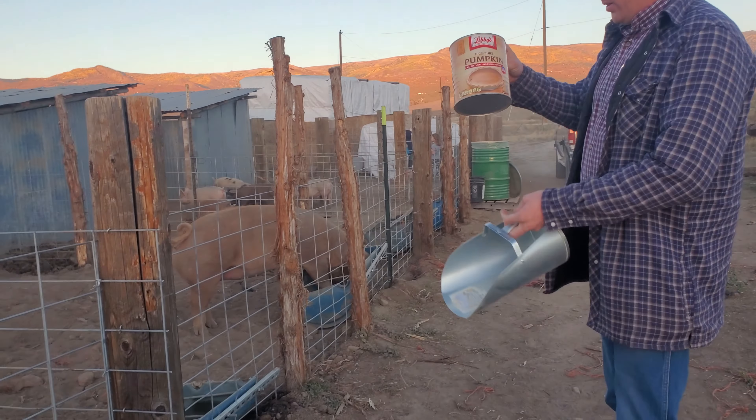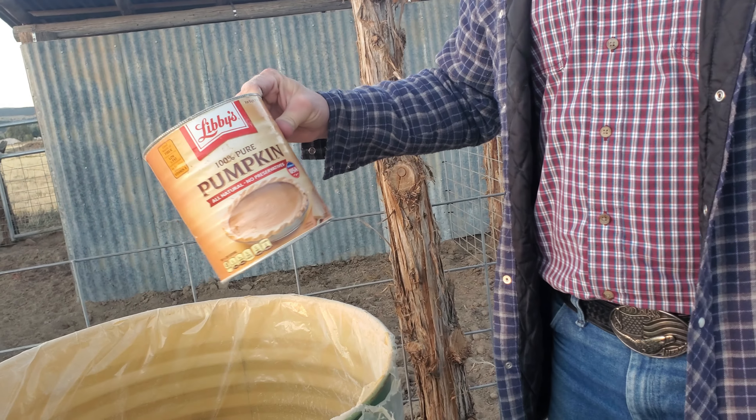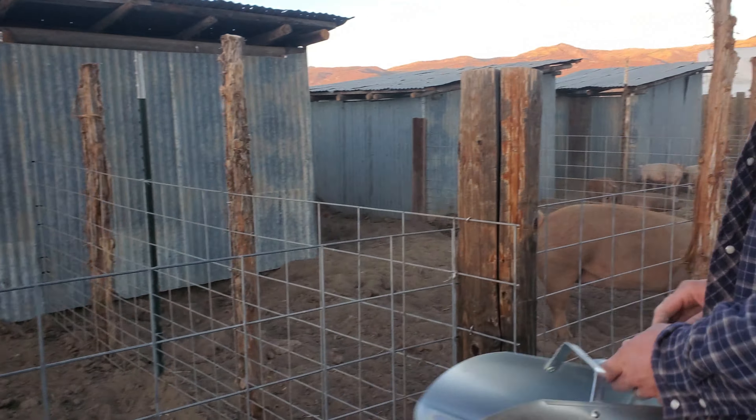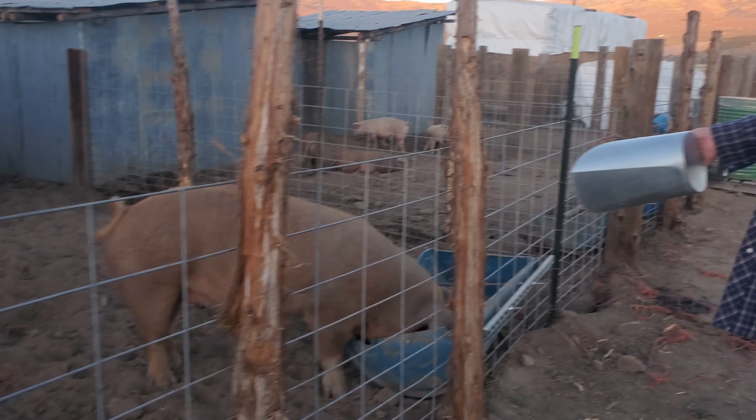She's already been fed. These little number-10 cans that you can find with food storage items or bulk items at the store — that's going to be about five pounds worth of feed, and that's what this sow is getting. She's an unbred sow, so with an unbred sow you're looking at about five pounds of feed a day. But if you're trying to get her up to breeding weight, you're going to give her 10 pounds a day like you do the boar. Once she's bred, you want to step that up to seven or eight pounds per day.